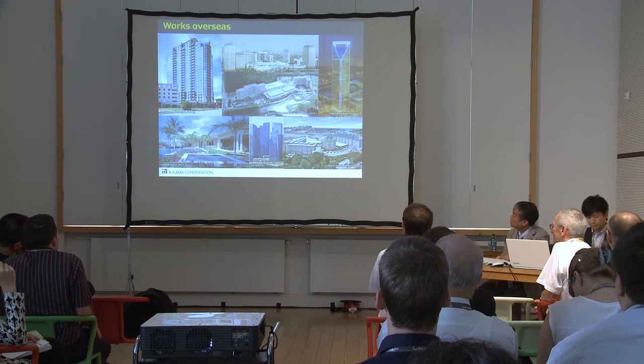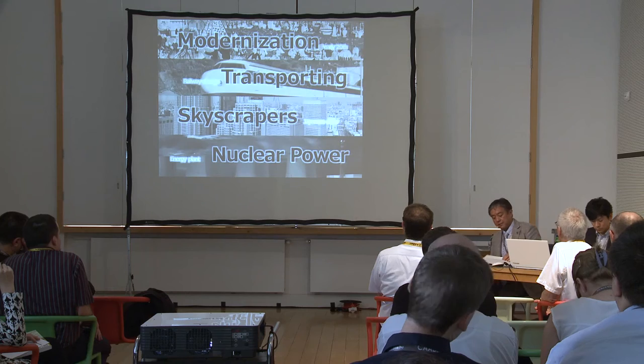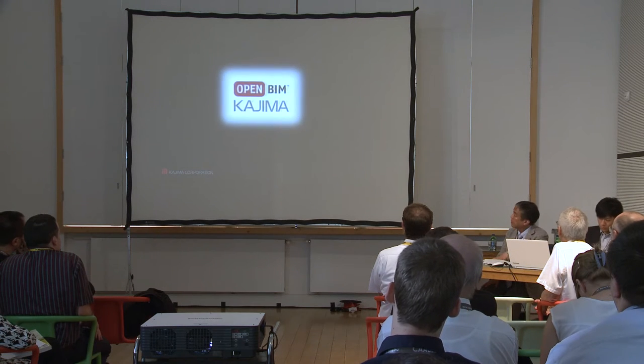As I mentioned, Kajima has a long history. Kajima was first well-known for Western-style buildings, railways, skyscrapers, and nuclear power plants. Now we want to be known as Open BIM Kajima.